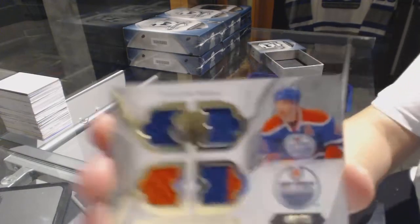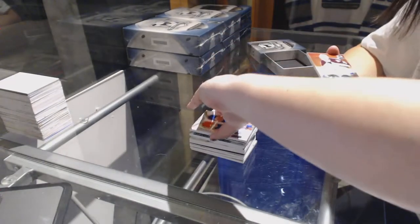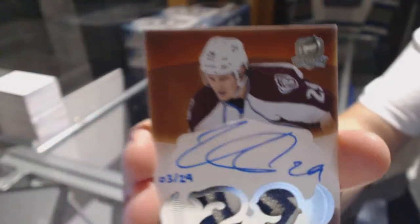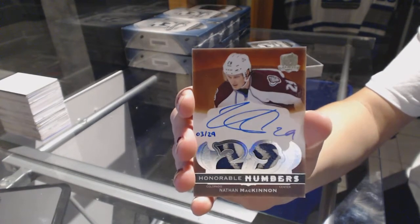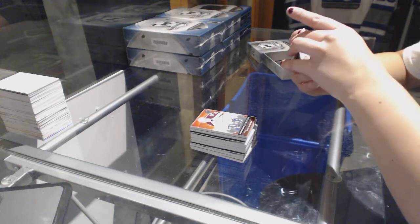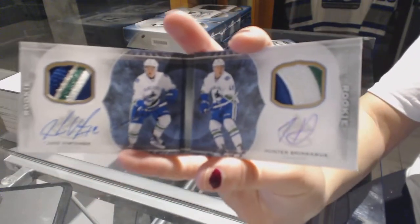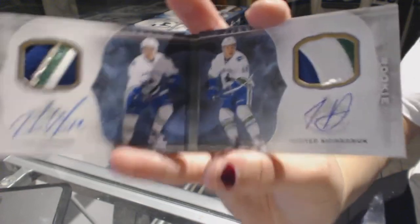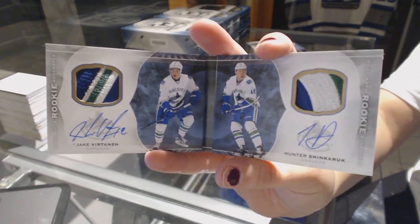We've got a Foundation Squad jersey numbered to 75 for the Edmonton Oilers, Taylor Hall. And we've got an honorable numbers from 14-15 Upper Deck Cup numbered to 29 for the Colorado Avalanche, Nathan McKinnon. And we've got a dual auto rookie bookmarks numbered 5 of 18 for the Vancouver Canucks, Hunter Shinkaruk and Jake Virtanen. That's pretty sweet.